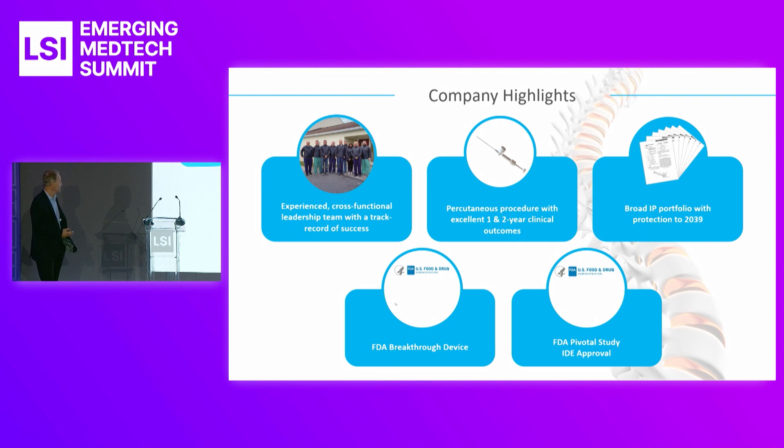We have an experienced cross-functional team. Most of them have been with me on three different startups.